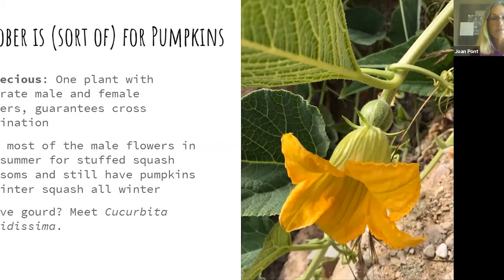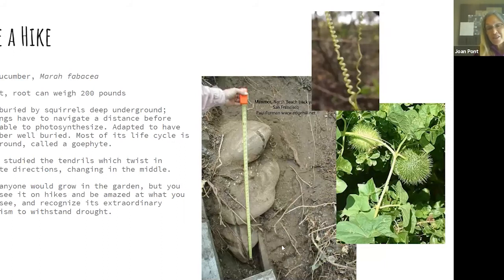I want to highlight the extraordinary measures native plants take to be completely drought-tolerant with no supplemental irrigation. This is man root, or wild cucumber — it has a wild cucumber-looking fruit covered in spikes. You can see a tendril going off a couple of yards, and underground the root can weigh 200 pounds. Someone excavated the root of a single man root plant — this big blobby thing is a single root. The tendrils change direction midway, and Darwin actually wrote a long paper about this.